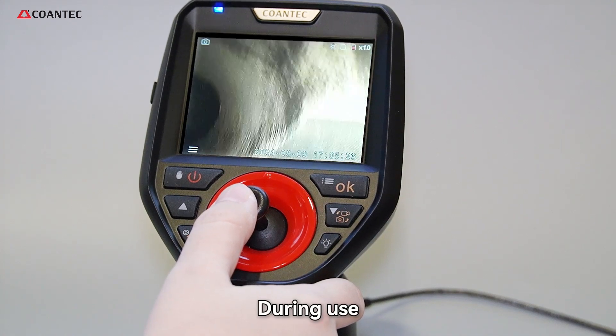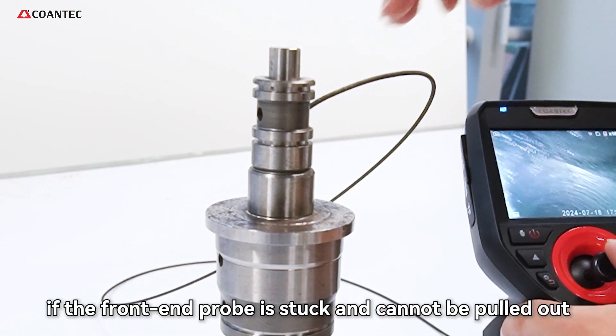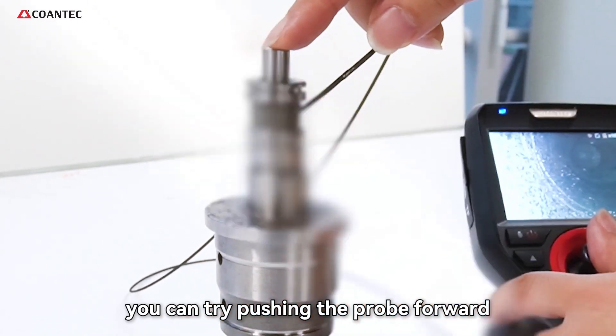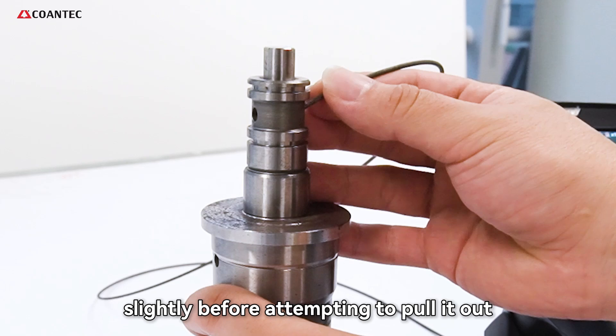During use, attention should also be paid to some details to protect the equipment. For example, if the front-end probe is stuck and cannot be pulled out, you can try pushing the probe forward a little before pulling it out, or turning the directional joystick slightly before attempting to pull it out.